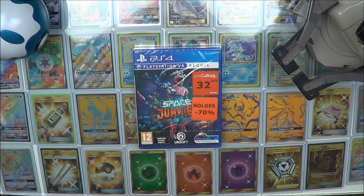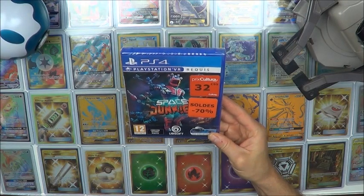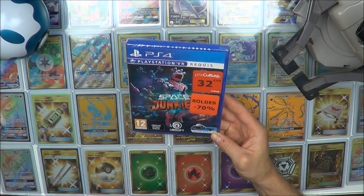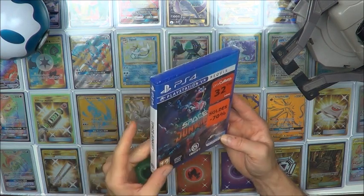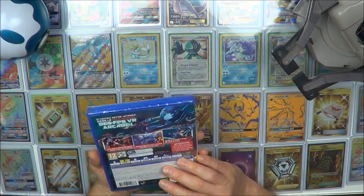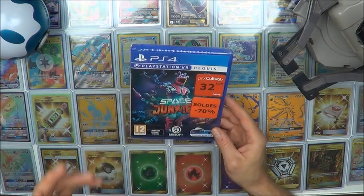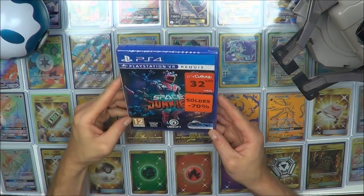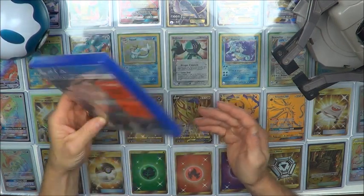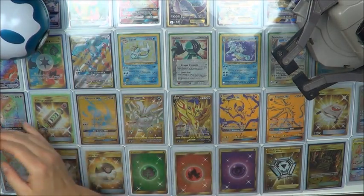A little PSVR find. I don't have a PSVR yet, but maybe one day when there's a good sale or a good opportunity. Space Junkies — it's a pretty fun game. It wasn't very expensive, about a dozen euros, a little more. It was within the budget I'd set for this kind of game.